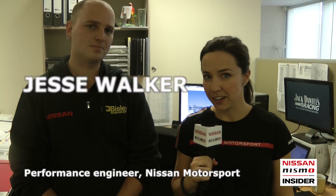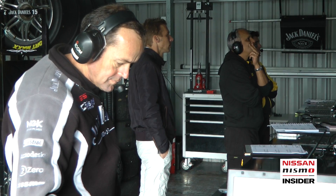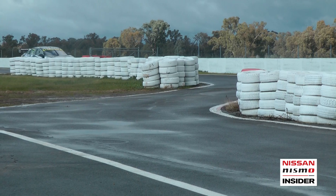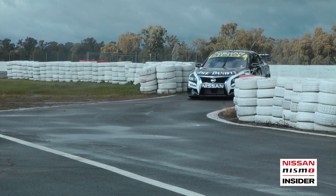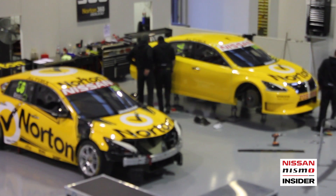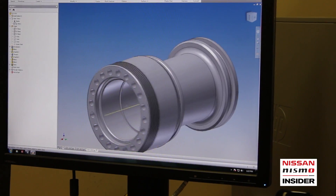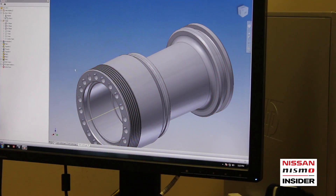I'm here with performance engineer Jesse Walker. Jesse, what does a performance engineer do? Our responsibility on the weekend is to go through the telemetry, the data, download the cars, and give the race engineers all the information that they need. We keep track of the balance sheet and make sure things run smoothly in the background so that the race engineer can communicate with their driver about all the changes they need to make. When we get back to the workshop, performance engineers multitask quite a bit — we do design, electrical work, and keep things ticking along so the race engineers can focus on keeping their cars going.